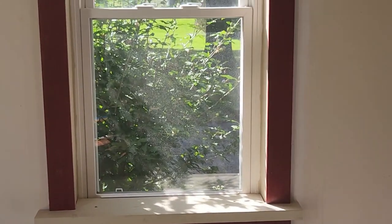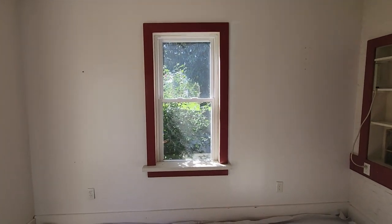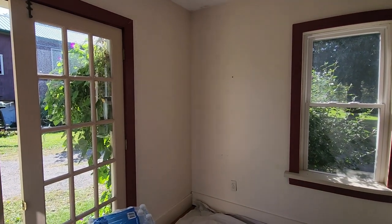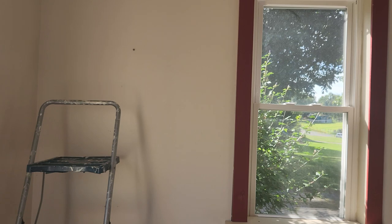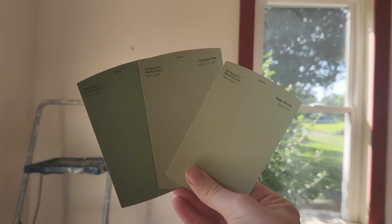I have to clean the windowsill too because I want to paint it all. And I don't want to do a landlord special where I just paint over all the dirt and everything. I want to try to do it correctly. We got three options.